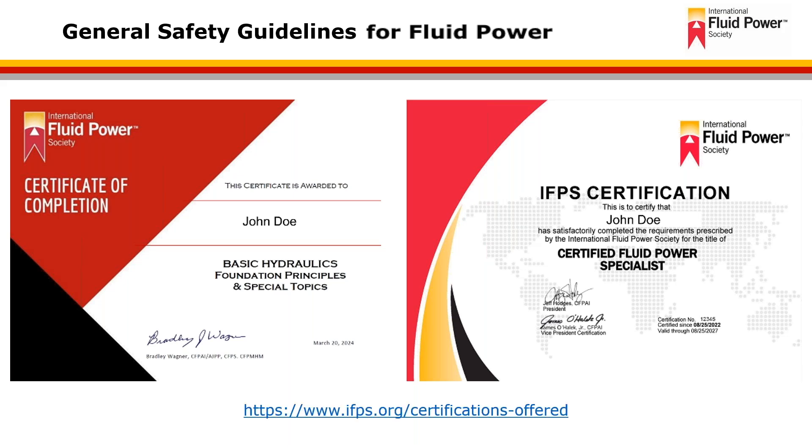You can check out the IFPS website for all of the available certifications that are offered at www.ifps.org/certifications-offered.